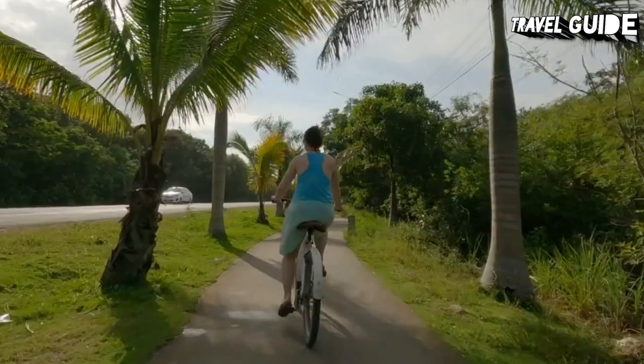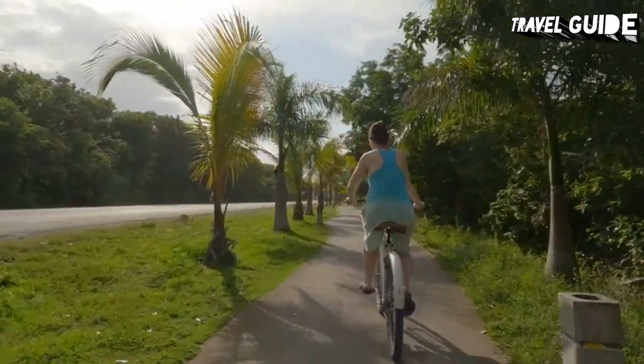Discover the best places to visit with our video of the top tourist attractions in Cancun, Mexico.